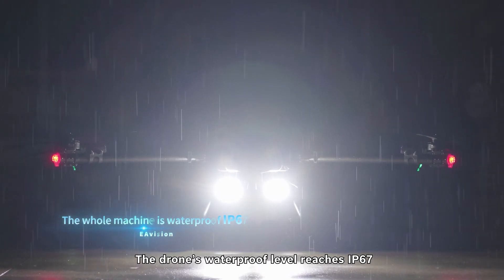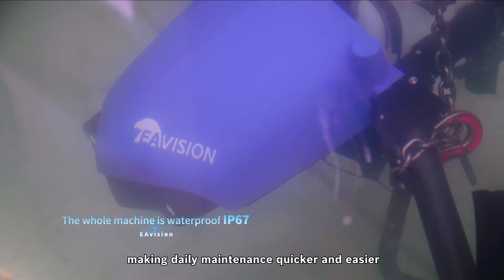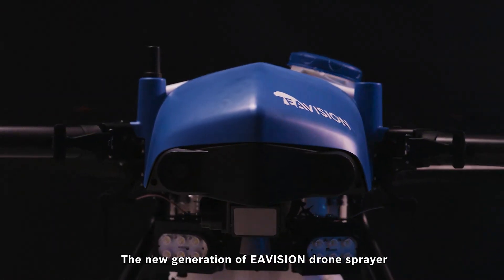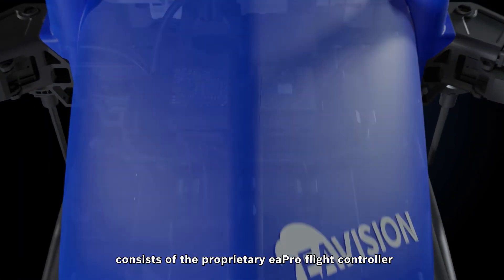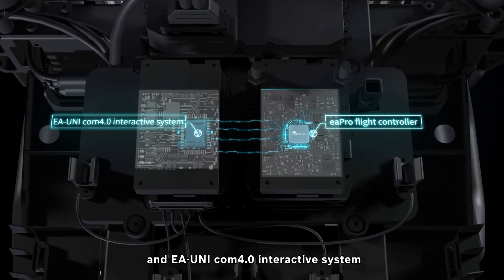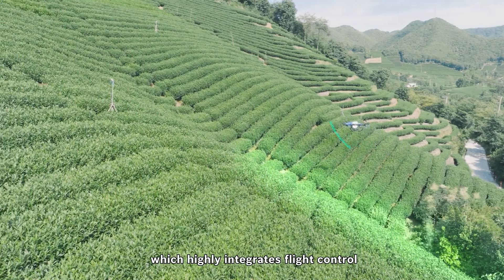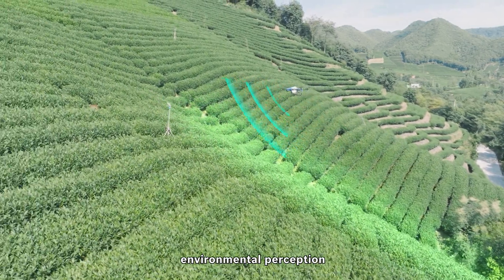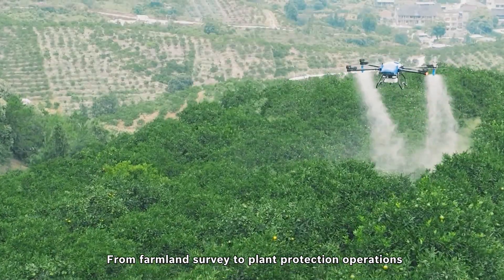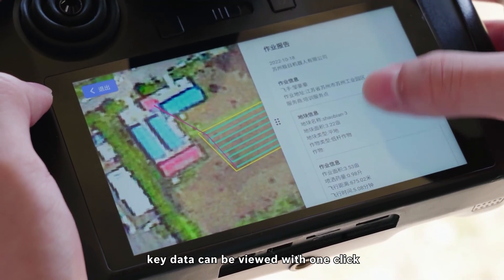The drone's waterproof level reaches IP67, making daily maintenance quicker and easier. The new generation of EA Vision drone sprayer consists of the proprietary EA Pro Flight Controller and EA Unicom 4.0 interactive system, which highly integrates flight control, environmental perception, and data transmission. From farmland survey to plant protection operations, key data can be viewed with one click.